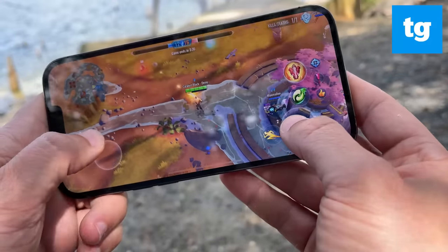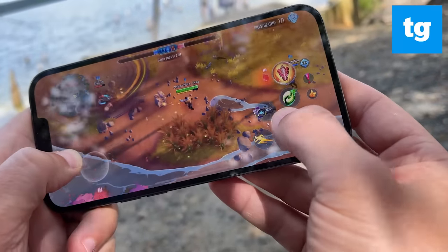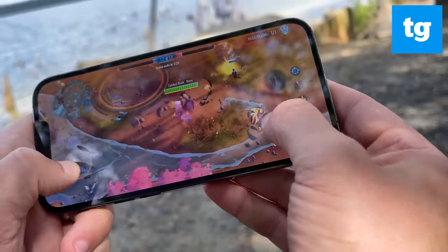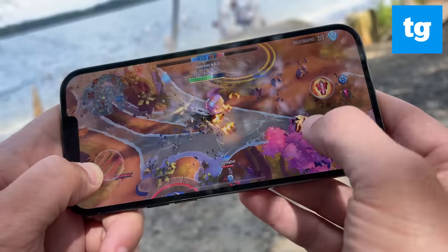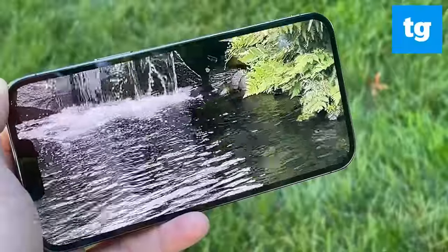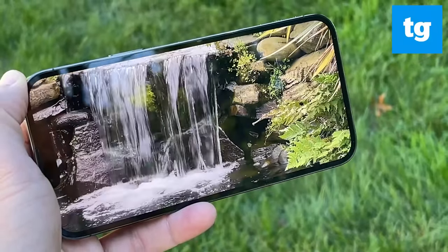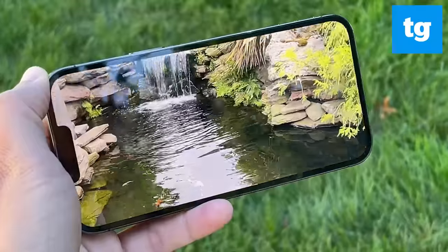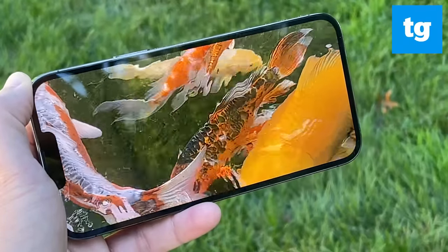I'm more excited by apps that take full advantage of ProMotion. One of the first is Catalyst Black, a frenetic online battle game that had me shooting in all directions and transforming into monsters. The whole experience was wonderfully fluid. Another plus is the increased brightness on this panel — we measured over 1,000 nits compared to 800 nits for the iPhone 12 Pro Max. The Galaxy S21 Ultra maxes out at 821 nits.